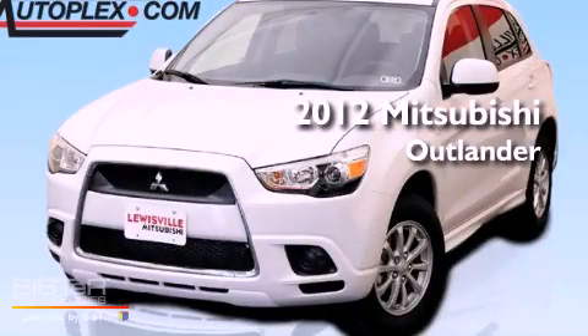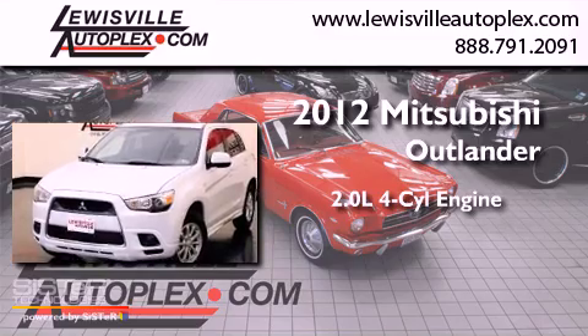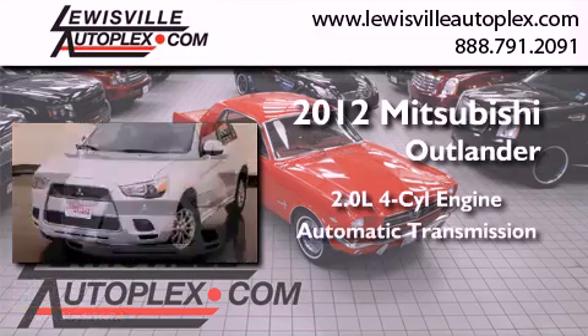This is a 2012 Mitsubishi Outlander. It features a 2.0-liter, four-cylinder engine and an automatic transmission.